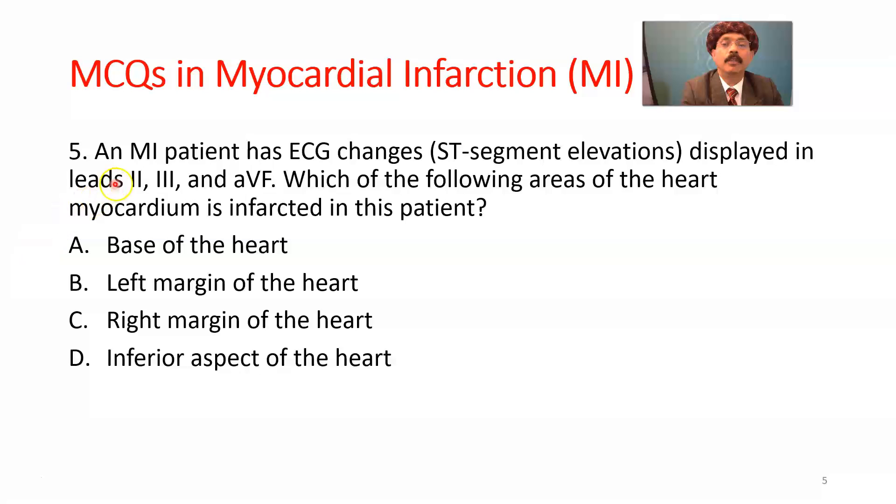Question number 5. An MI patient has ECG changes with ST segment elevation displayed in leads 2, 3, and aVF. Which area of the heart myocardium is infarcted? The answer is D — the inferior aspect of the heart.